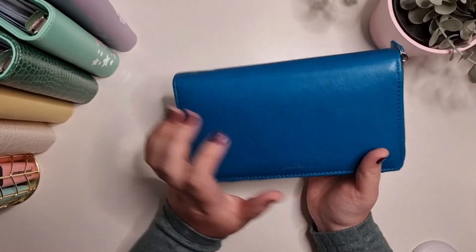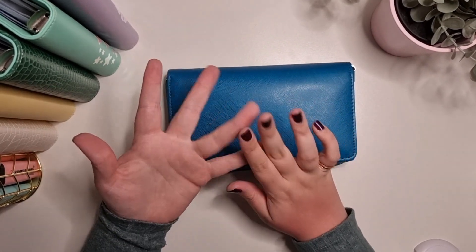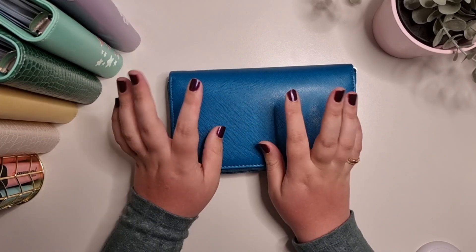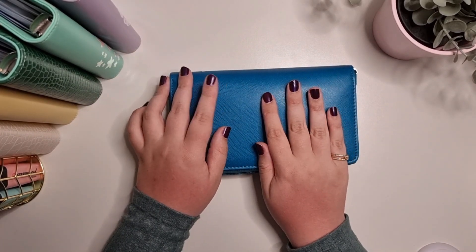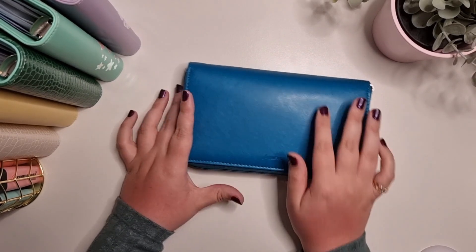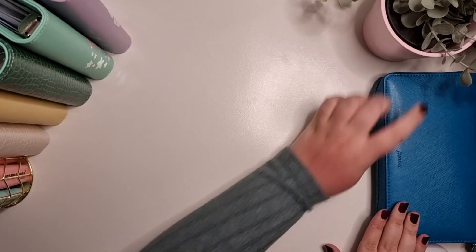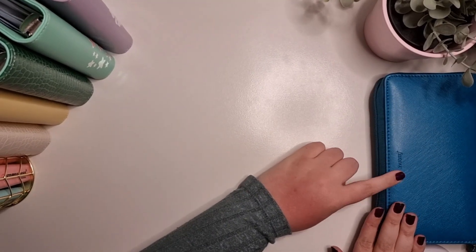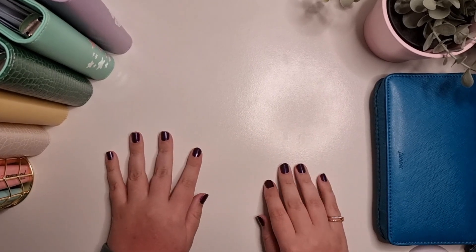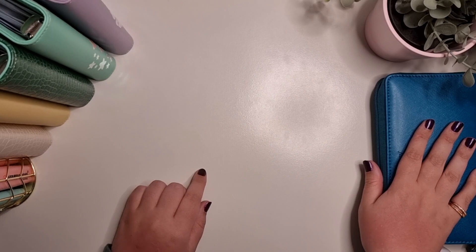So yeah, that's my new lovely toy — I absolutely love it, and this is my favourite colour so I'm really happy with that. I think they do mint, gray (which is called granite), a pink colour, and I'm sure I've seen a light blue as well. You can only get a few colours on Amazon so you might have to go on the Filofax website for more options.